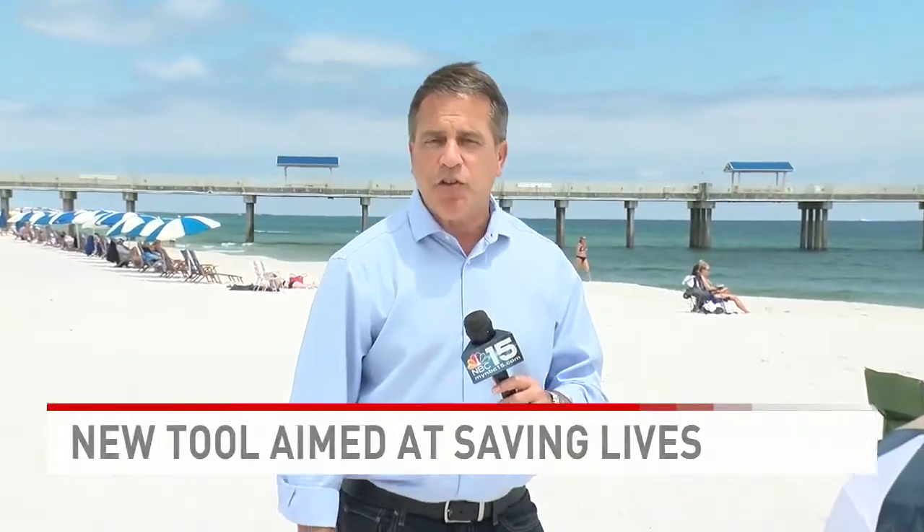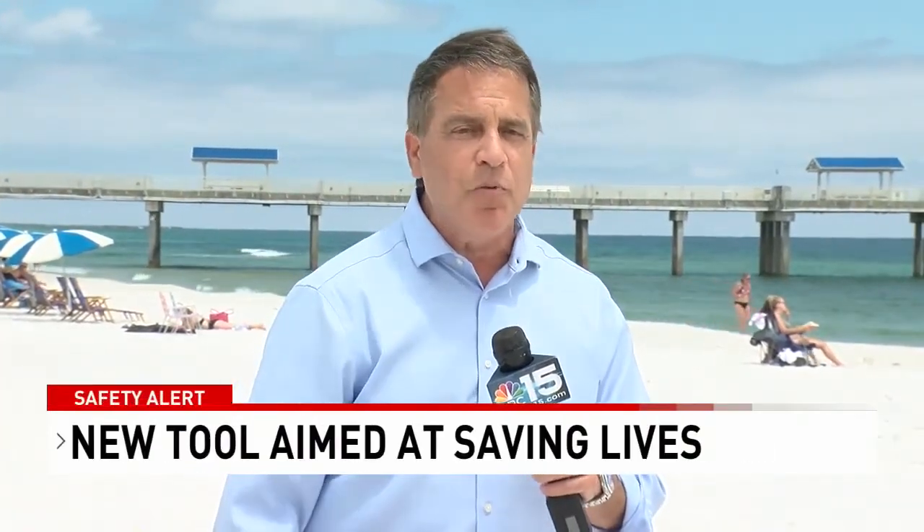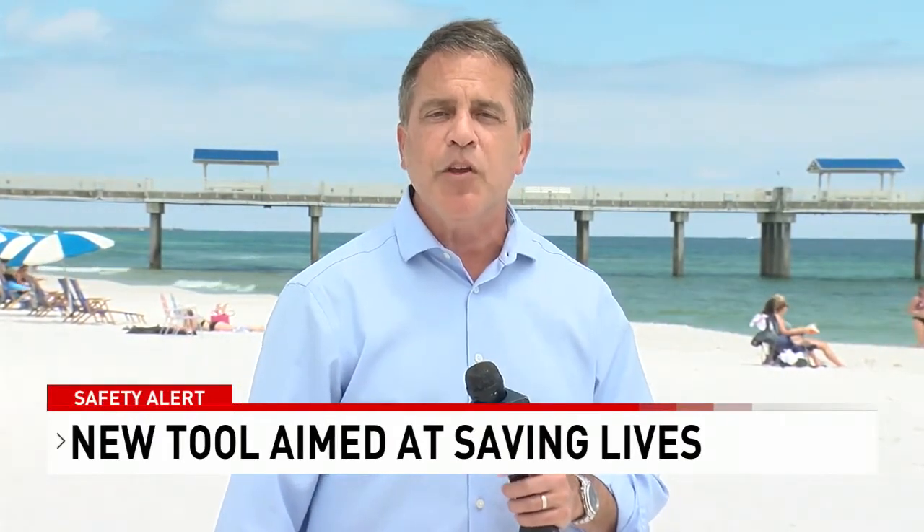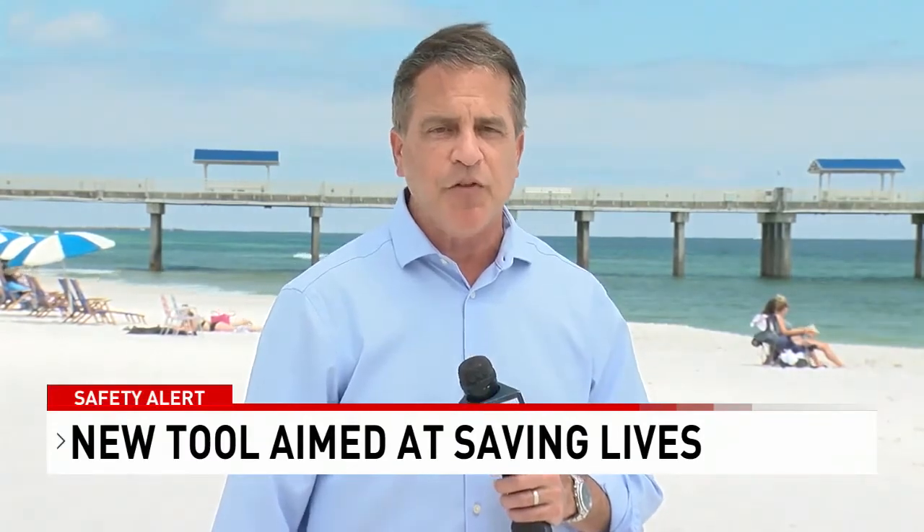Nothing beats what lifeguards can see with the naked eye. That, along with this new technology and some common sense from beachgoers, will save a lot of lives this summer. Reporting in Orange Beach, James Gordon, NBC 15 News.